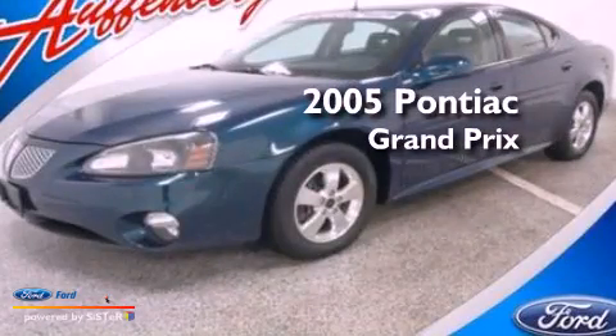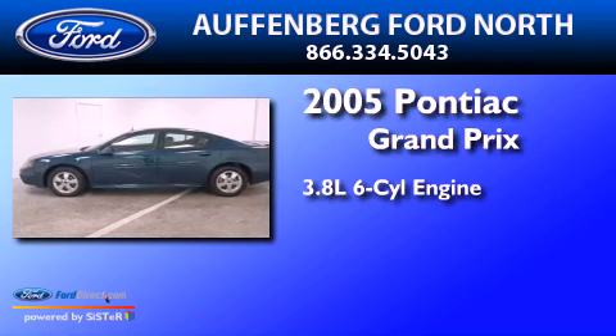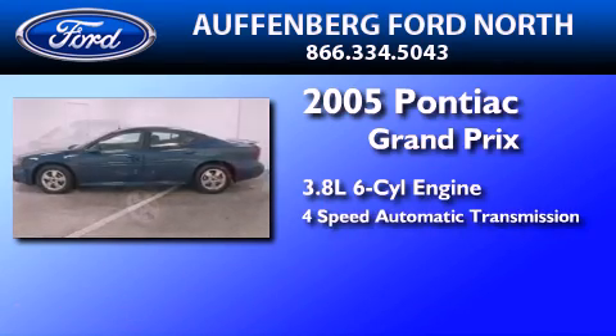This is a 2005 Pontiac Grand Prix. It features a 3.8-liter six-cylinder engine and a four-speed automatic transmission.